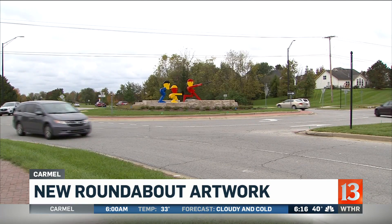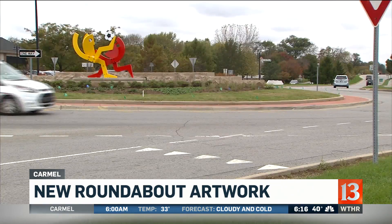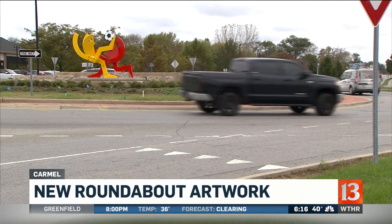Now, we first showed you these sculptures on our Facebook page yesterday. Since then, hundreds of you shared your thoughts on the brightly colored pieces. Some said they feel like they're in Legoland.